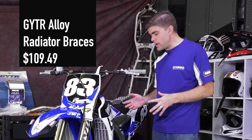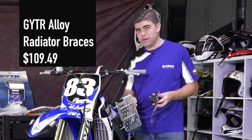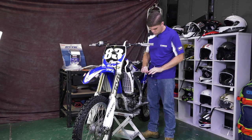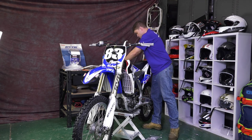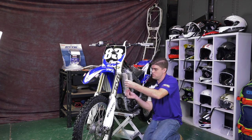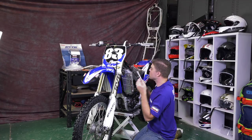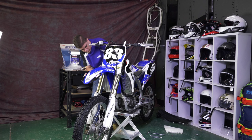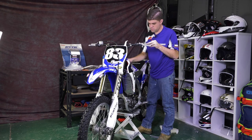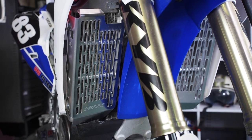Next we're going to put some GYTR radiator braces on for a bit of extra protection. YZ, WR, whatever you own, they're going to come in really handy. WR owners especially — if you're riding in the bush a lot you're going to find them super handy if you're bouncing off trees. When you're doing a job like this that has a left side and a right side, do one at a time. That's how to safely protect your Yamaha YZ250F or WR250F radiators.